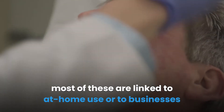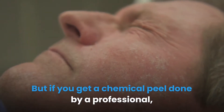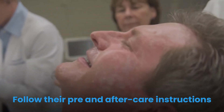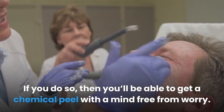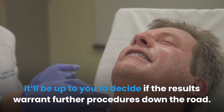While there are horror stories about chemical peels gone wrong, most of these are linked to at-home use or to businesses that didn't follow safety guidelines. But if you get a chemical peel done by a professional, you won't have anything to worry about. Follow their pre and aftercare instructions and the advice regarding shaving, and you'll be able to get a chemical peel with your mind free from worry. It'll be up to you to decide if the results warrant further procedures down the road.